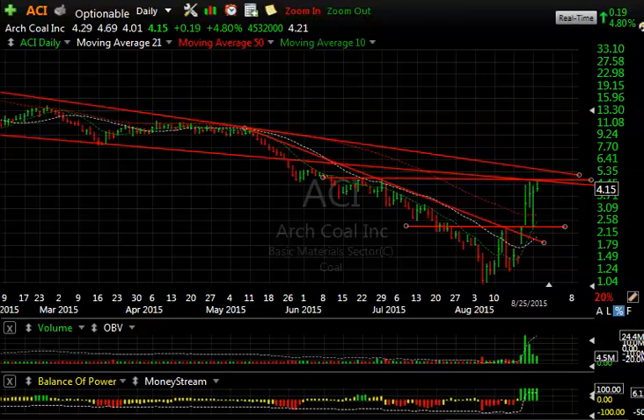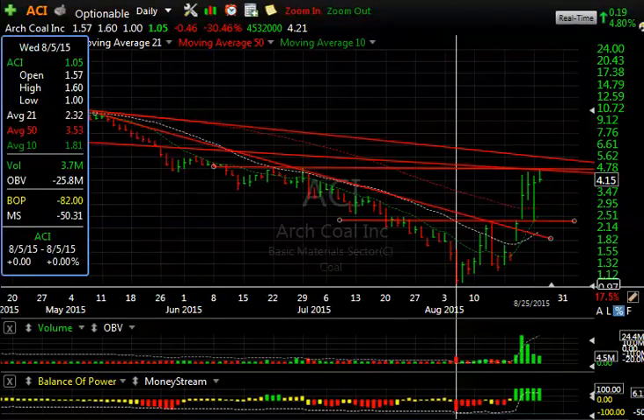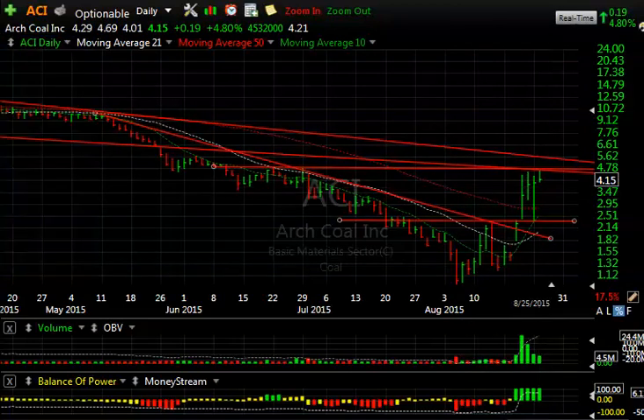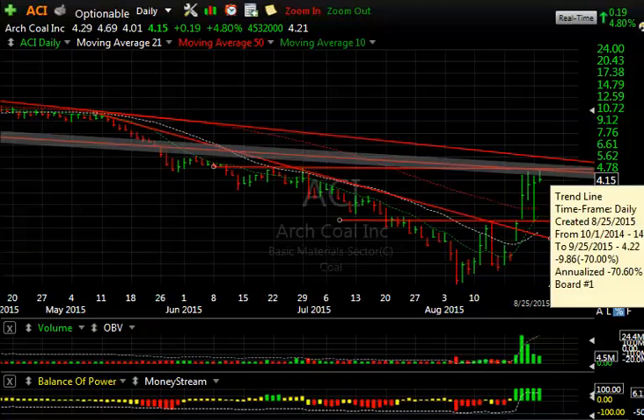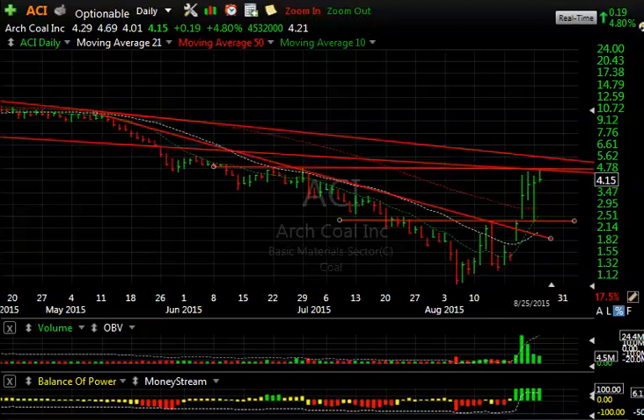I do want to show you some longs, but I'm going to go over some of the current Boxer shorts and swing shorts. For starters, ACI has been really phenomenal in the midst of all this decline, having gone from literally $1 on August 5th, 20 days later at $4.69. That's a 369% increase in the last three weeks. It's really amazing when you look at it.